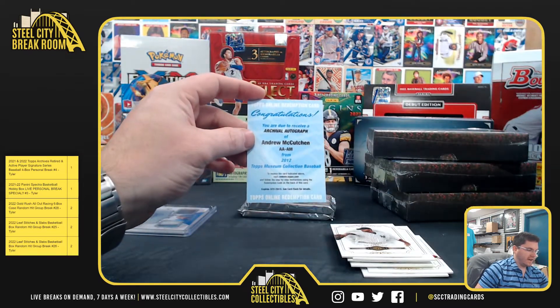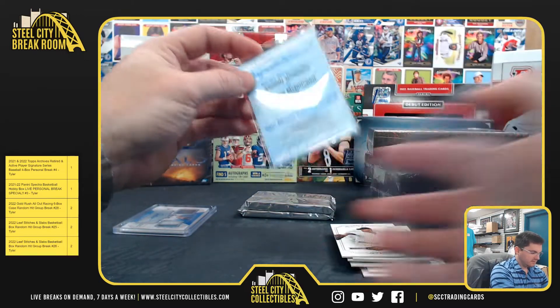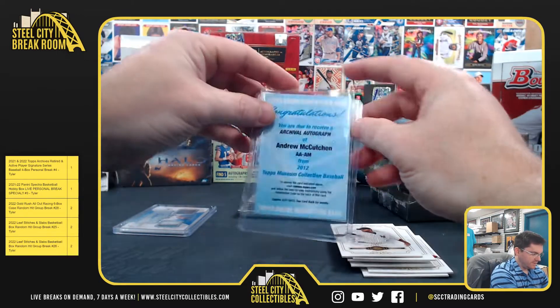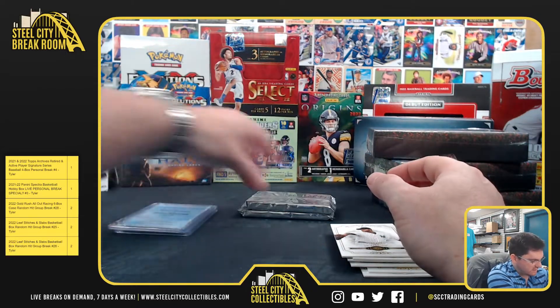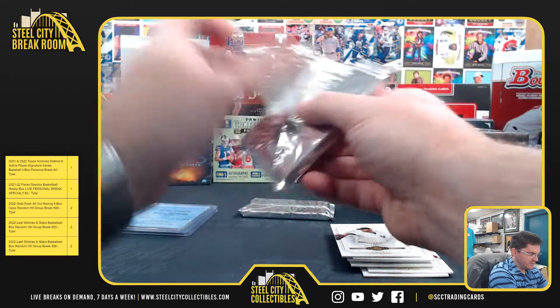Archival autograph — Andrew McCutchen. He was MVP in 2012, wasn't he? Andrew McCutchen. Two nice autographs: Giancarlo Stanton and Andrew McCutchen.